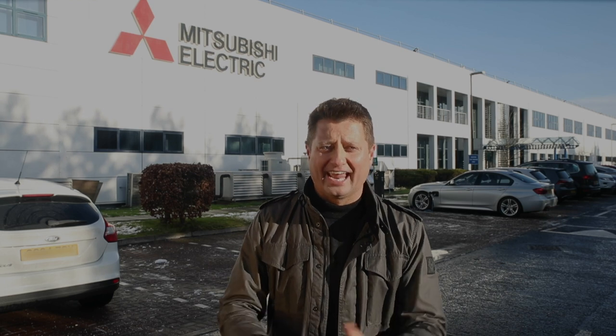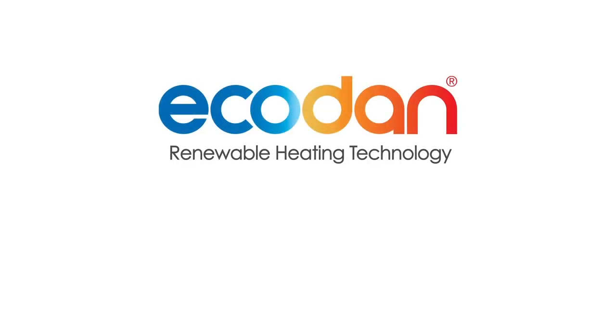So there you have it — the Mitsubishi Electric EcoDan air source heat pump and cylinder. A clean, low-maintenance, proven technology that's helping thousands of people all over the UK, including me, reduce their heating bills and their carbon emissions too. If you're a homeowner and would like to find out more about the benefits of renewable heating for your property, visit their website at ecodan.co.uk.